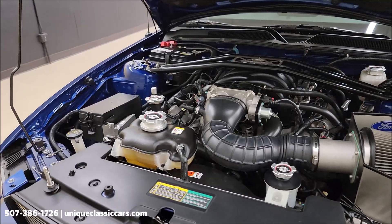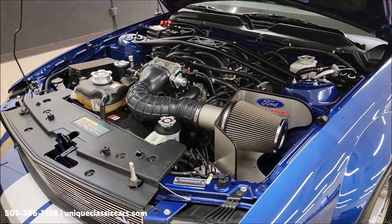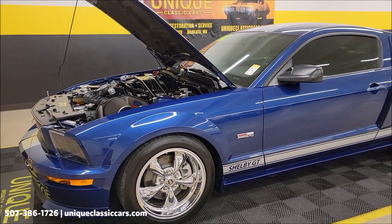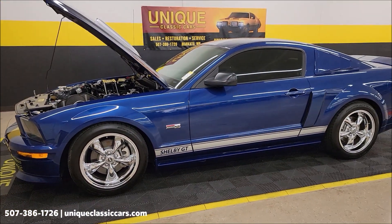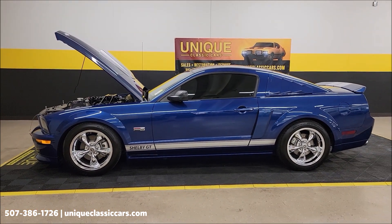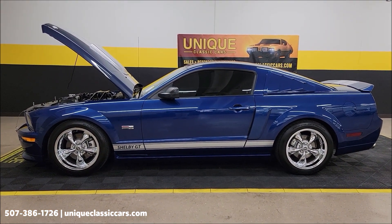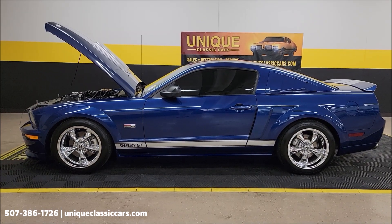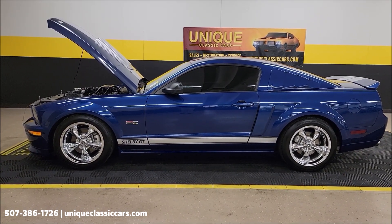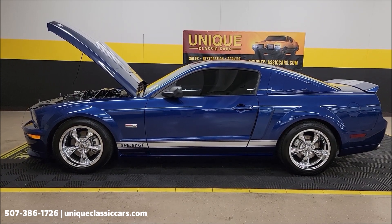Remember, the three-month, 500-mile warranty protection plan is included in the purchase price and may be extendable out to 10 years. This is a 2008 Ford Shelby GT Mustang. Give us a call at 507-386-1726, visit uniqueclassiccars.com. We do consider trades, financing is available, and we can assist with transportation.